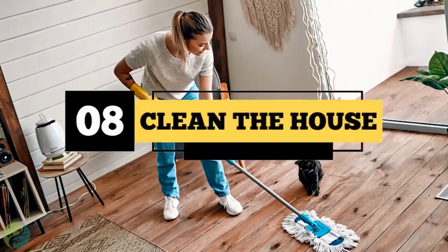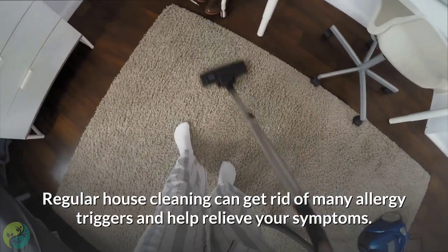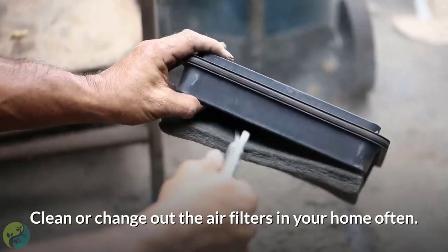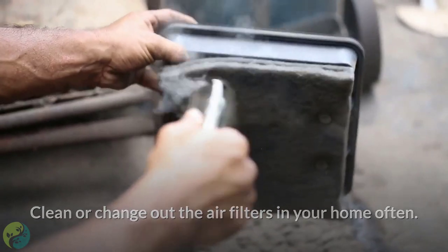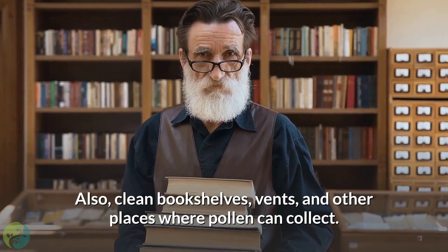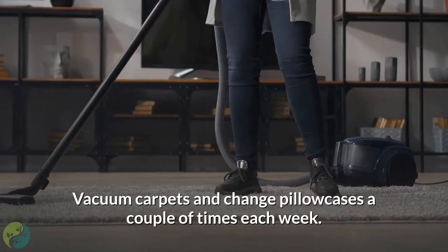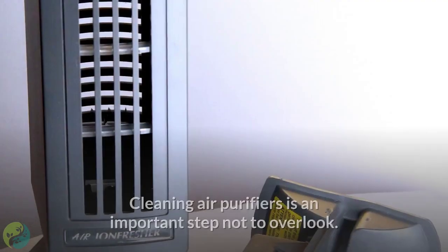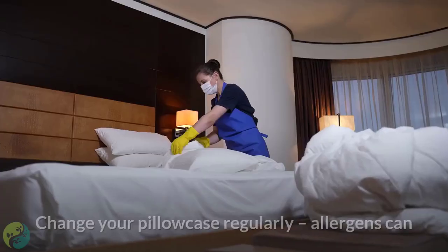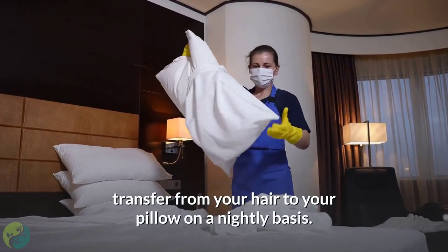Eight: Clean the house. Regular house cleaning can get rid of many allergy triggers and help relieve your symptoms. Clean or change out the air filters in your home often. Also clean bookshelves, vents, and other places where pollen can collect. Vacuum carpets and change pillowcases a couple of times each week. Cleaning air purifiers is an important step not to overlook, as allergens can transfer from your hair to your pillow on a nightly basis.